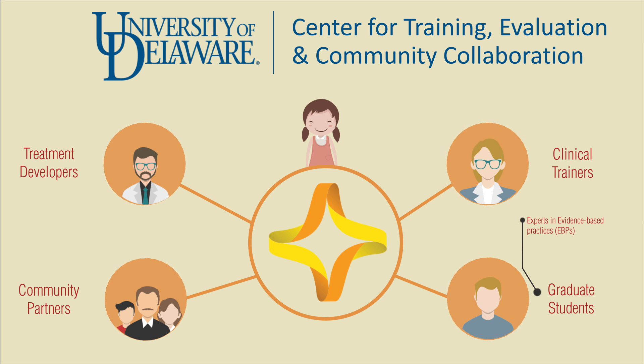Students are trained as experts in evidence-based practices, but also as trainers and consultants to community providers. CTEC is the hub, which allows students to work with the community to identify needs, plan action, implement, evaluate, and refine treatments, making everyone's efforts more relevant and more potent for community needs.